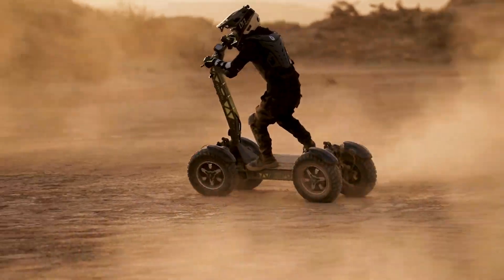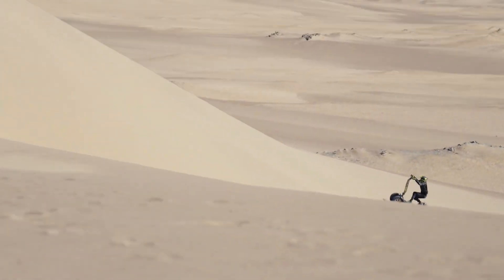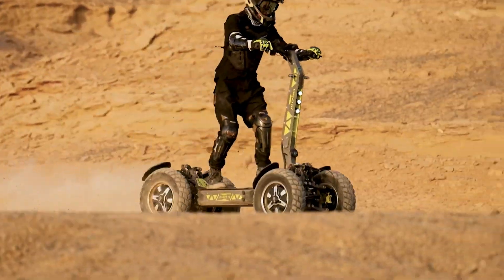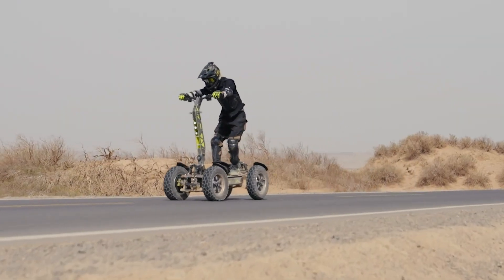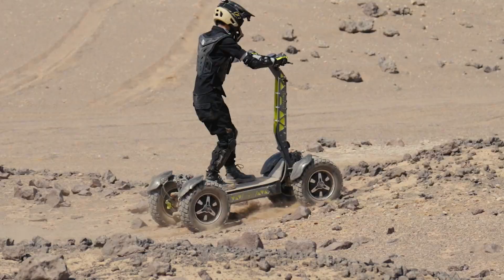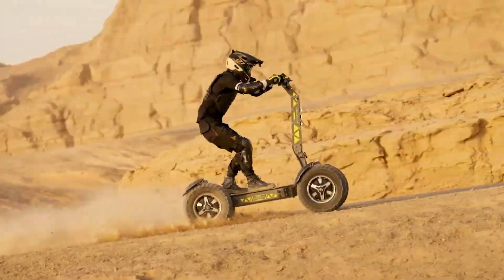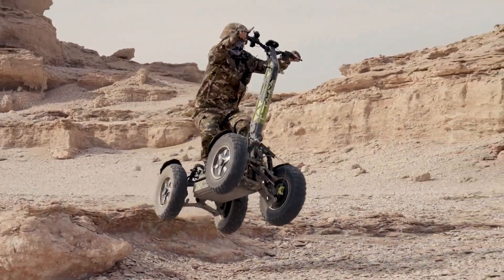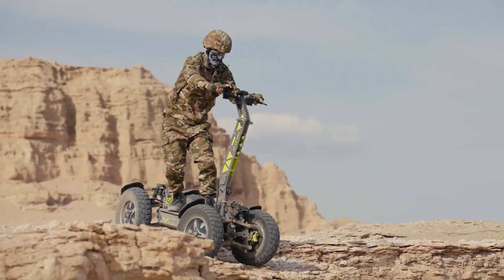Designed for both urban commuting and off-road adventures, the GT4S features a sturdy frame and large, durable tires that ensure stability and control. Its advanced suspension system offers a smooth and comfortable ride even on rough surfaces. The scooter includes a digital display for monitoring speed, battery life, and other essential metrics, enhancing the rider's experience. With its blend of power, durability, and versatility, the Longfight GT4S electric ATV scooter stands out as a top choice for those seeking a reliable and exciting mode of transport.